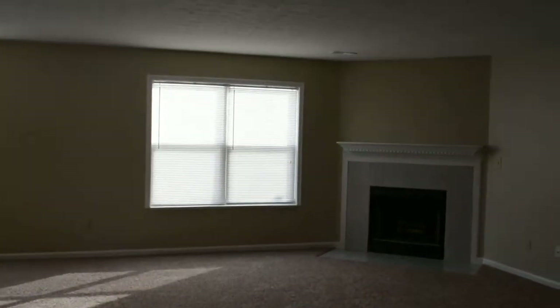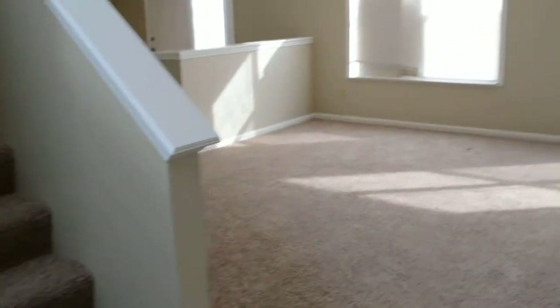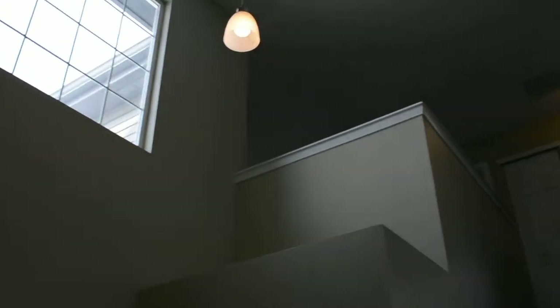When you first step in the entryway, you feel like you're stepping into a brand new house. Everything's been updated. We've got new vinyl floors, new carpet, and new paint throughout the house. The entryway is open into the second floor, with lots of big windows for good lighting.